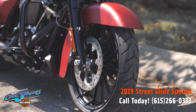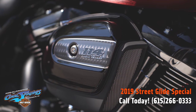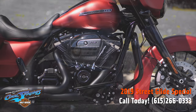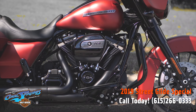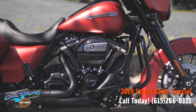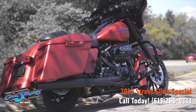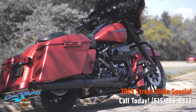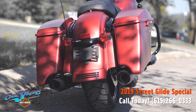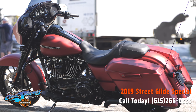The Street Glide Specials are all blacked out from front to back, top to bottom. It makes for an extremely modern, sleek look — a good example would be the talon wheels, which are absolutely gorgeous, and the exhaust which are black, the primary black. It looks so good against that red denim paint.